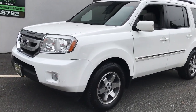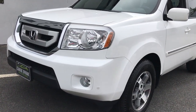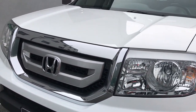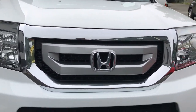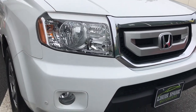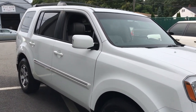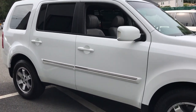Absolutely gorgeous condition Pilot. This is a one-owner vehicle that has been completely serviced at Honda its entire life. We have all the documentation for that. Clean Carfax and in standout condition. I have to say, I've been doing this since 2003 and I've never seen a car that's going on 10 years old in this type of condition. Absolutely amazing condition vehicle.